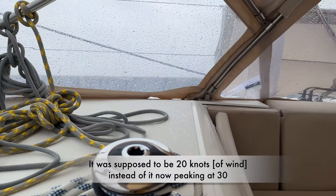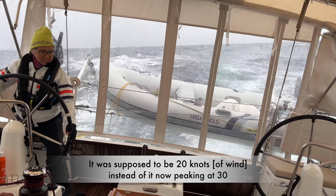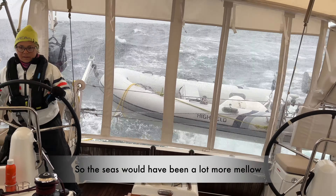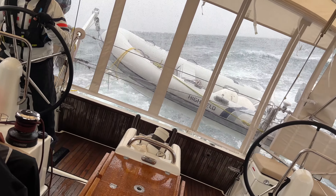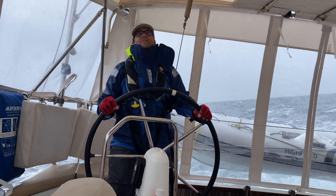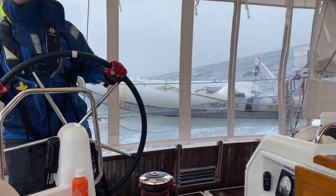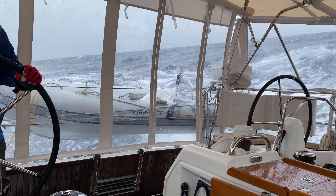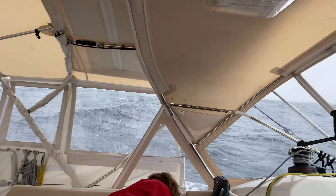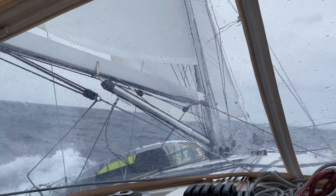It was supposed to be 20 knots — we've got about 25 knots of wind. We've got Dawn at the helm. We're going like nine knots, heeled over quite a bit. We have two or three reefs in the main and two reefs in the jib, and we're still going nine knots.